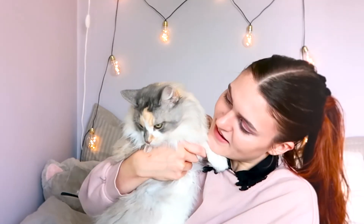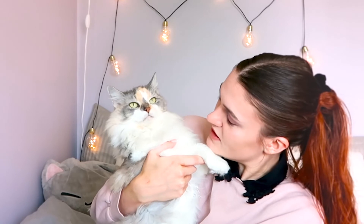I'm now considering getting another channel just for my cat. Her name is Paola - if you haven't seen the video where I introduce her. She's so huge - she's a Norwegian forest cat and she is now 10 years old, so she's an old lady. But she's so kind, so pretty, with such green eyes. She's so beautiful.